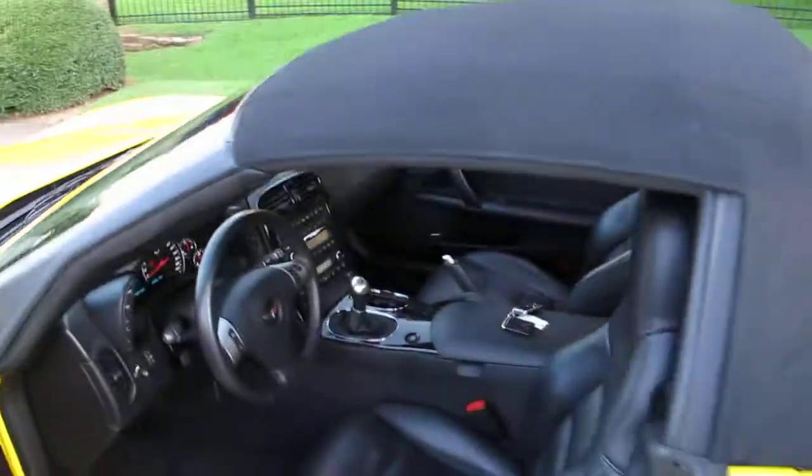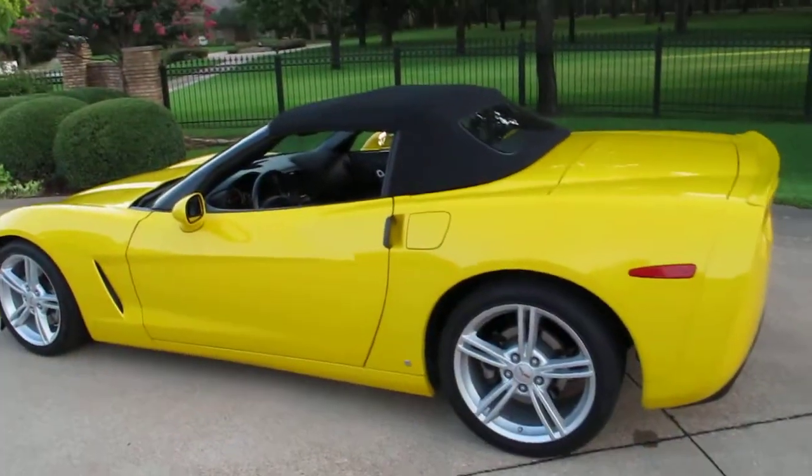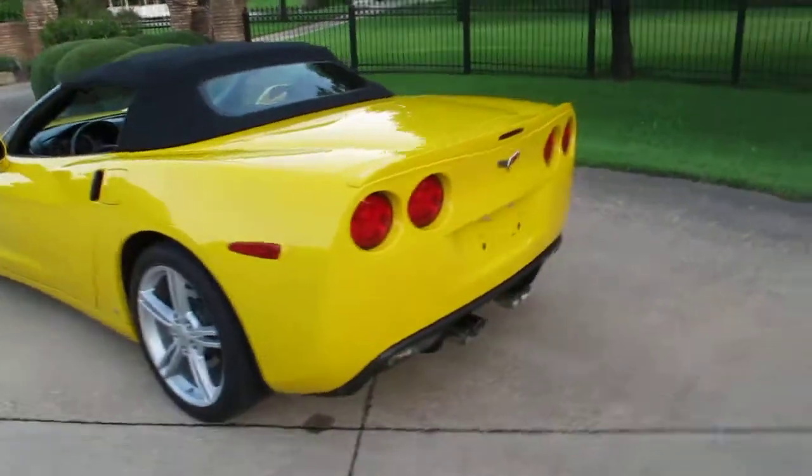Let's get another look at it with the top up. It's got a black soft top. You just twist that one knob, hit the button, and she folds up — folds down. It's pretty slick.